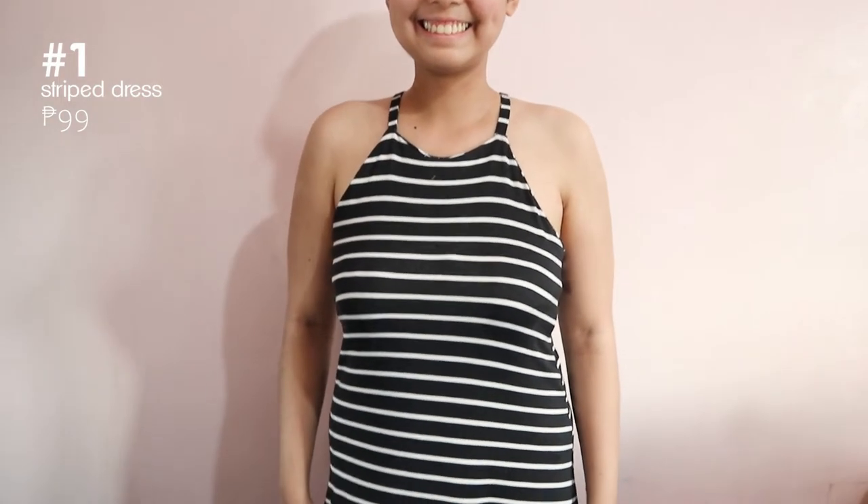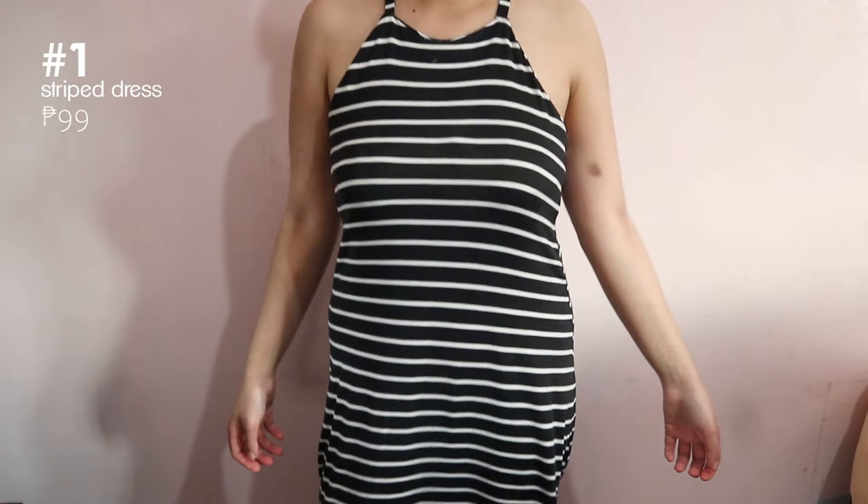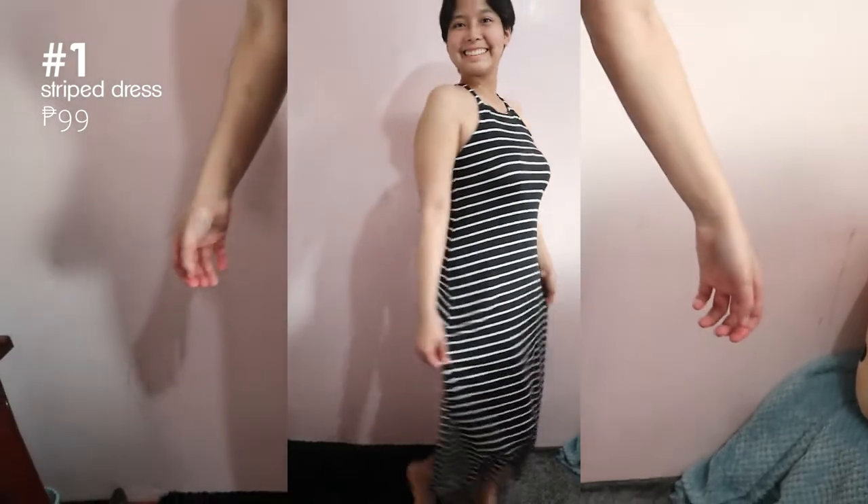Up first is this long Zara-inspired halter dress. It's super affordable and the quality is so good.